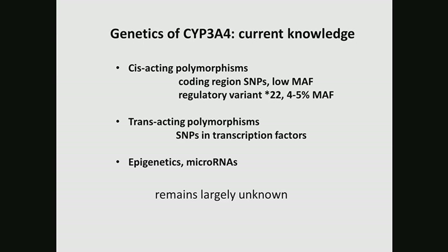A couple years ago, we identified a regulatory variant in 3A4, now designated as STAR22. This variant is now known to be the most clinically relevant polymorphism for predicting 3A4 activity. It has been associated with many drugs metabolized by 3A4. But because this variant also has a low allele frequency — about 4 to 5% minor allele frequency — it still cannot explain the majority of the variability in 3A4.